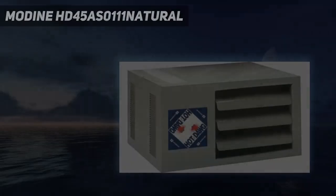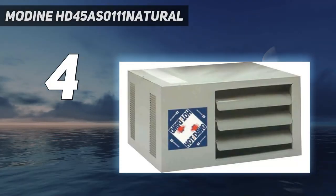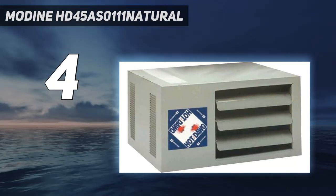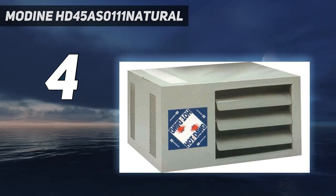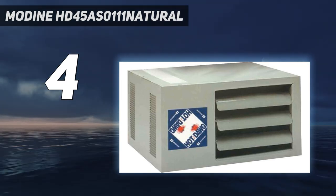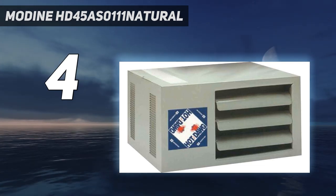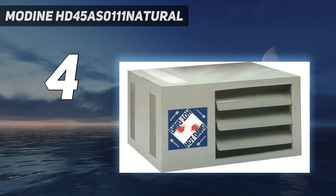Coming in at number 4: the Modine HD 45 AS0111 Natural. For a high-efficiency natural gas garage heater, it's hard to beat this 45,000 BTU model. It is 80% more efficient than other similar models, and if the unit doesn't light on the first try, there's an inherent safety shut-off switch along with a safety screen over the fan. It can also be used with either propane or natural gas.